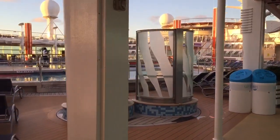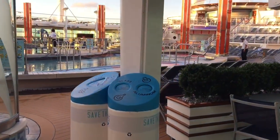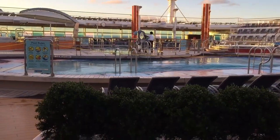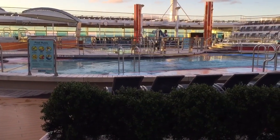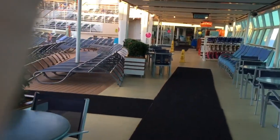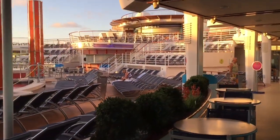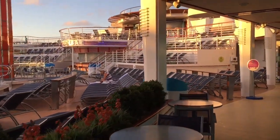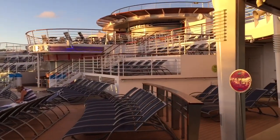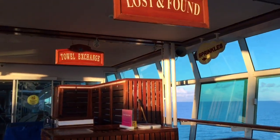This is the main pool area — there are showers as well for before you get in, and they're cleaning the pool now. There are two pools, one on each side, with a high ledge on the sides of the pools and hot tubs because of water sloshing in rough conditions. The upper tier chairs are reserved for different loyalty levels such as Diamond or Platinum. There's also a lost and found and towel exchange.